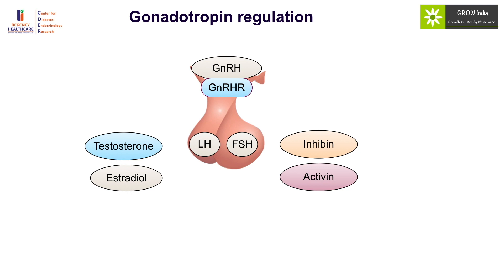LH and FSH are the two vital gonadotropins which provide diagnostic information about two entirely different things. LH is the best marker regarding pubertal onset, while FSH is a much better marker with regards to gonadal reserve. Prolactin also plays an important role in inhibiting the secretion of LH and FSH, and therefore hyperprolactinemia is associated with hypogonadotropic hypogonadism.